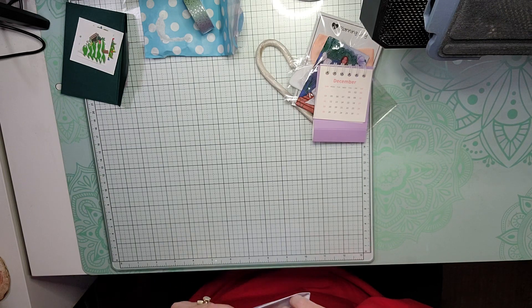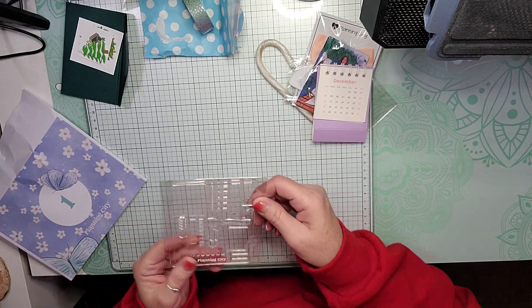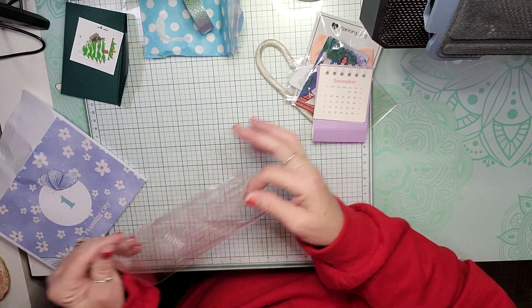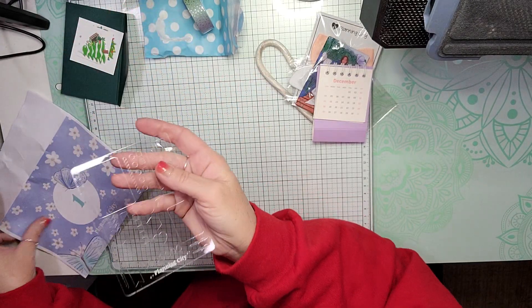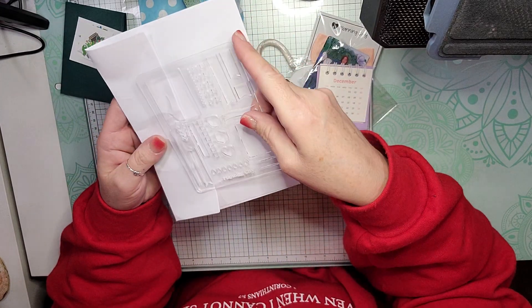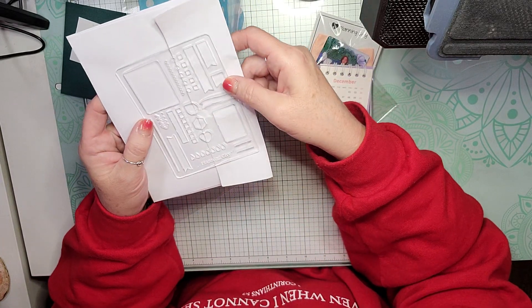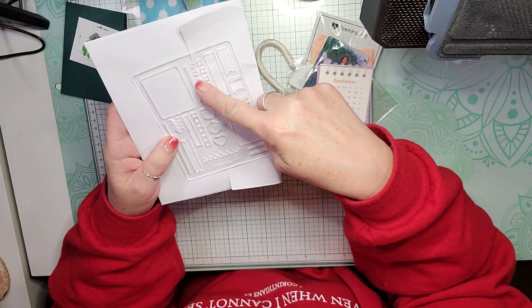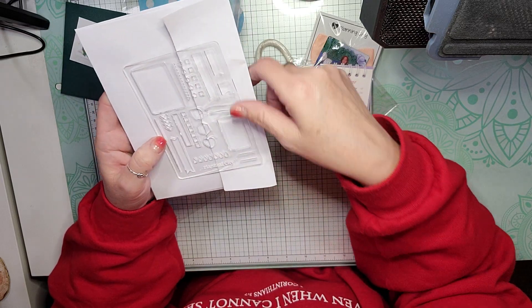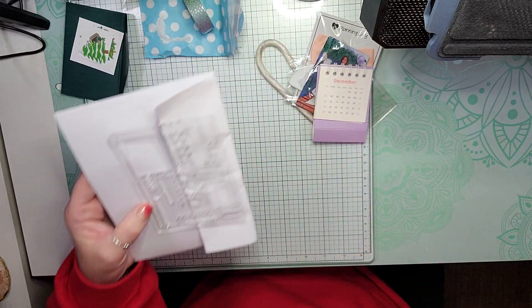And then for day one — or day 13, as we are on — we get a Planning City stencil. You get a stencil so that you can write just some planner things. You get all kinds of check boxes, some flags and banners, some other boxes, and some lines. It looks like it's etched glass or plastic, but it looks like it's glass.